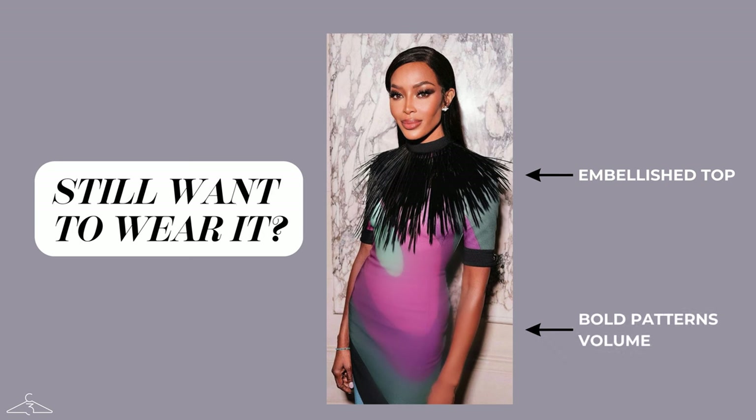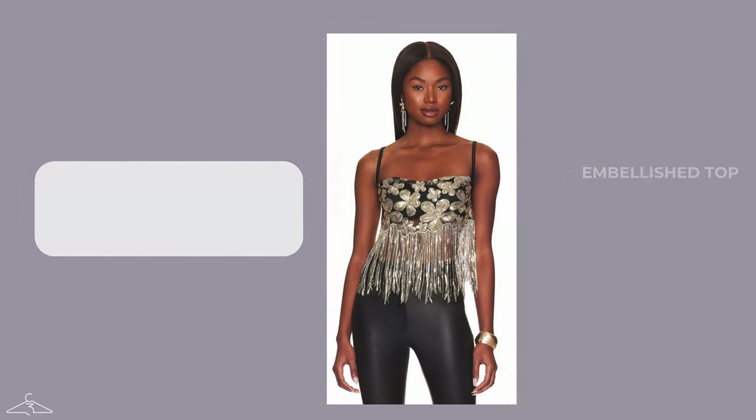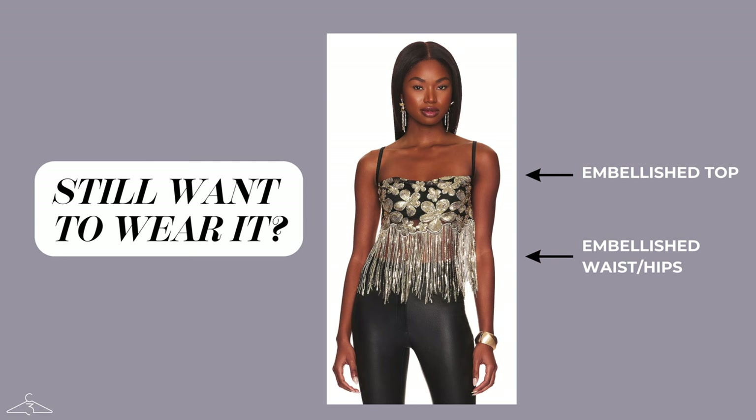If you absolutely adore embellishments on your neck, shoulder, or wherever, you can still rock them, but you need to style it in the right ways. Number one, add interest to the bottom half either via patterns or volume — you can see that she has this feather detail around her shoulders, but the dress has a lot of different shapes and elements that draw your focus downward. Number two, you can also pick embellished tops that extend the embellishment all the way down — here you can see all this glitz and glamour on the top half, but it also cascades down to her hips, creating a very balanced and elegant silhouette.